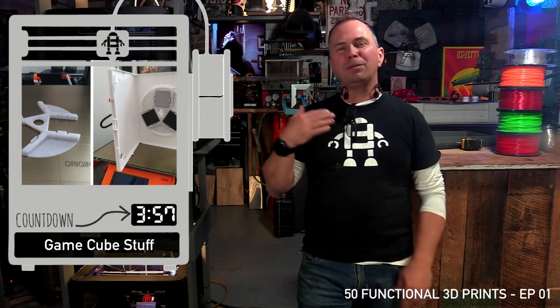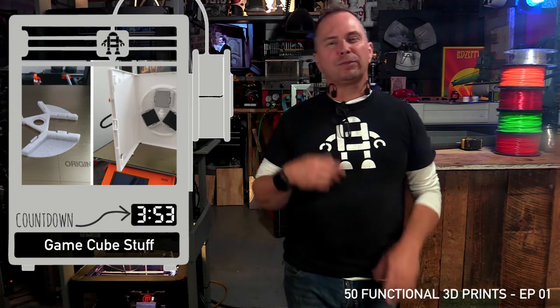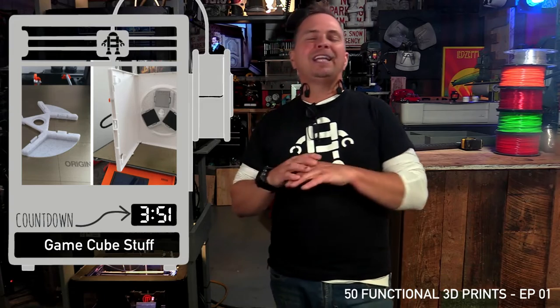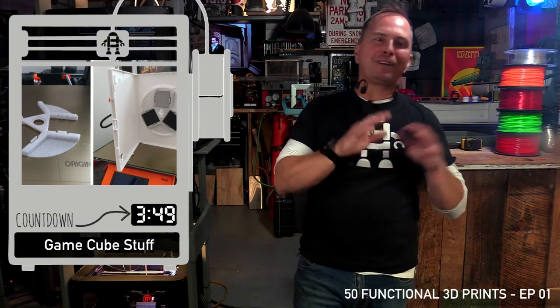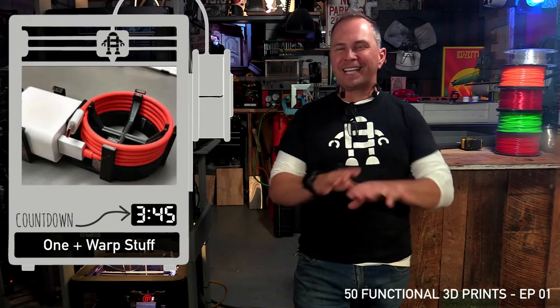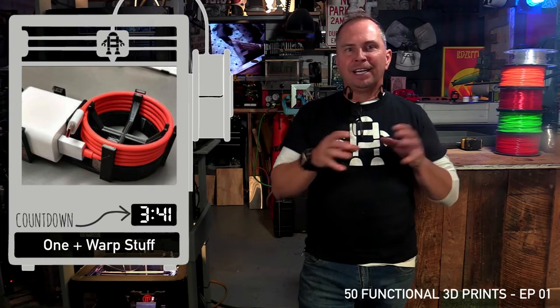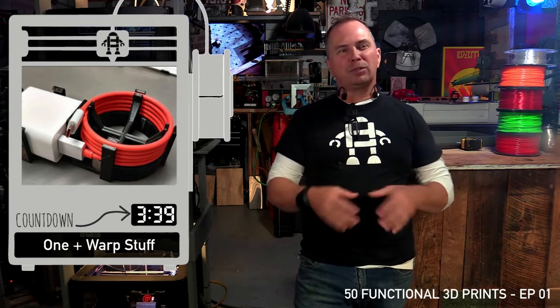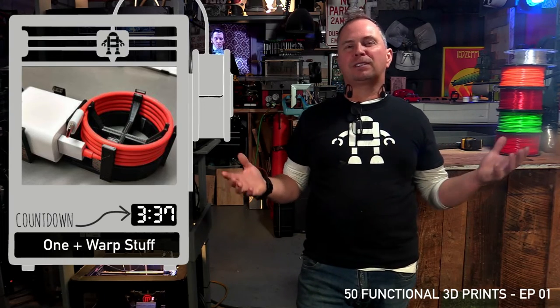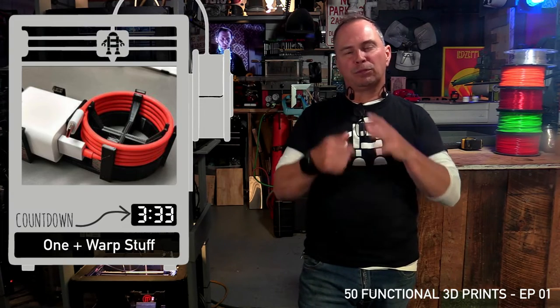GameCube memory card holder — probably an issue most people won't need, but someone found it helpful, so it's included. It's also super functional; just think about gaming functionality. Charger protector for the OnePlus Warp: it's a specific niche, but think about that niche market — you can support cables that keep breaking. The cable business is a billion-dollar business, so make 3D printing products that support cables and make them rigid.